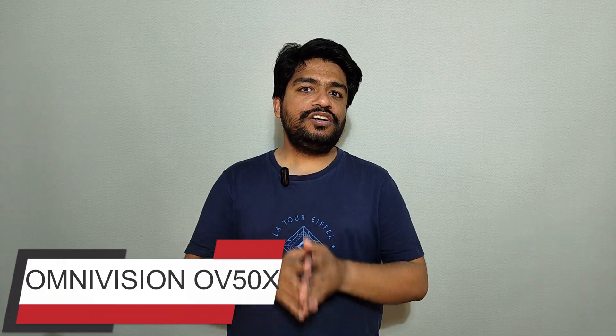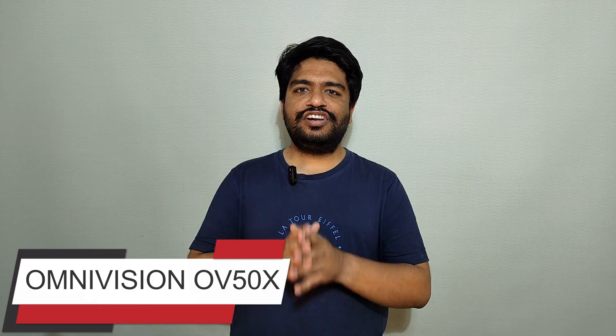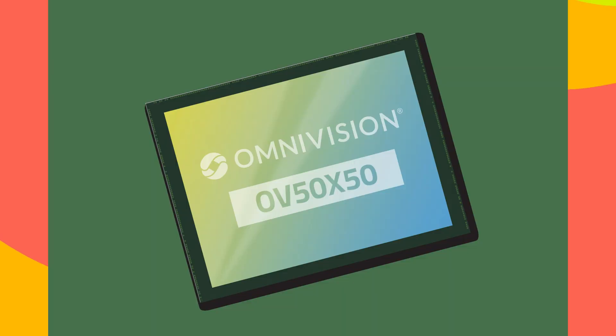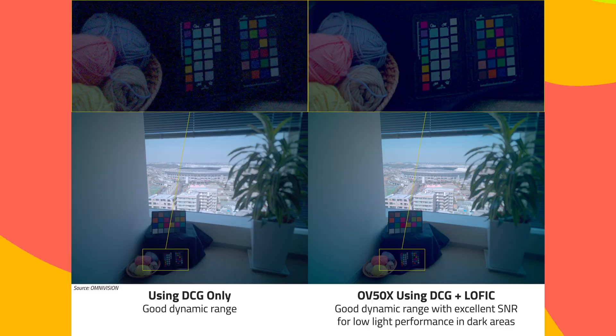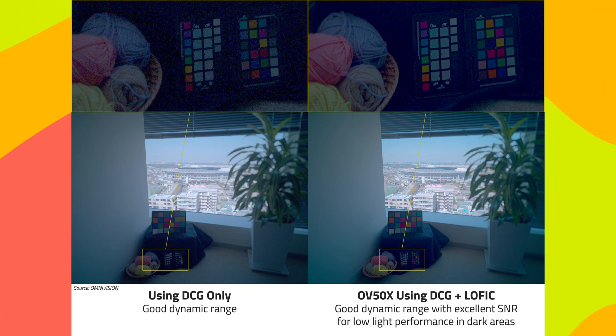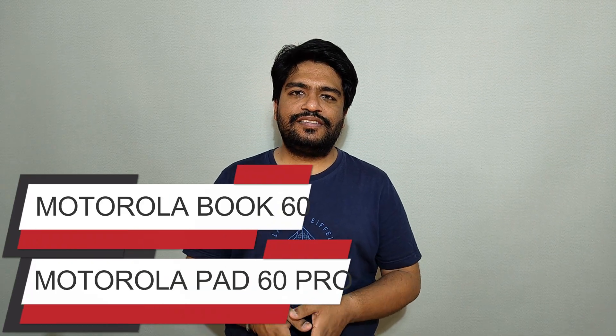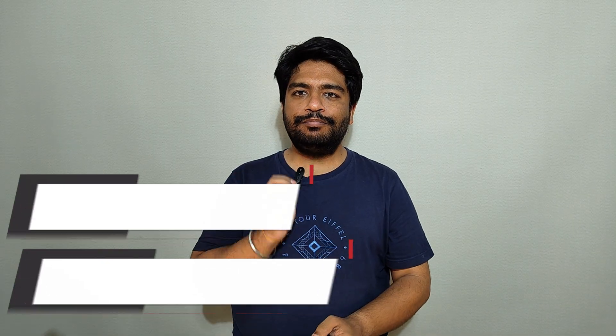OmniVision launched its first 1-inch camera sensor, the OV50X, in the global market. Motorola is going to launch its MotoPad 60 Pro and MotoBook 60 on 17th of April in India.